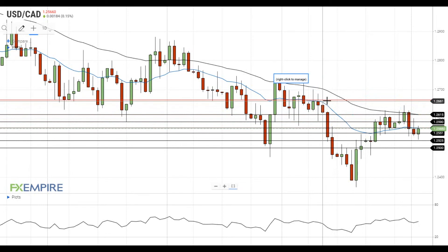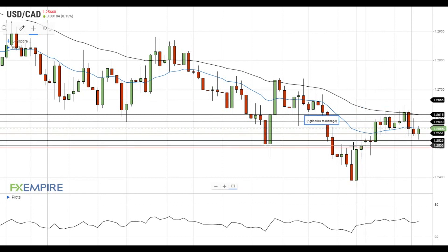On the support side, the nearest support level for the pair is located at 1.2650. If the pair gets below this level, it will move towards the support at 1.2525, which is followed by the support at 1.25.